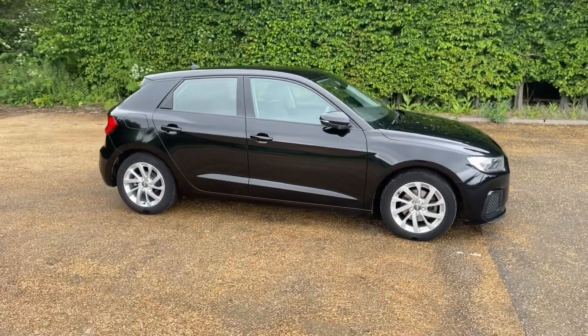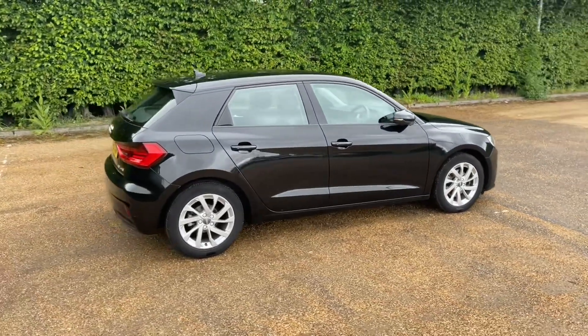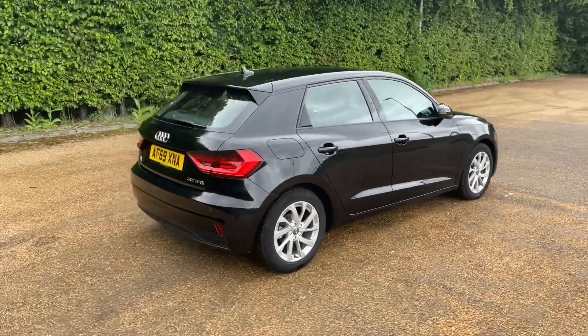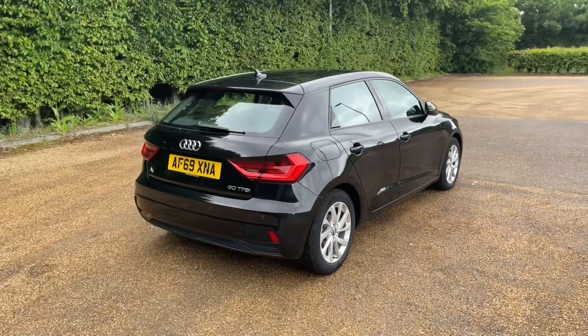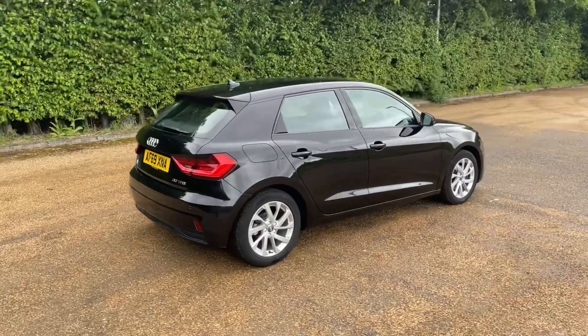This A1 Sportback is in the Sport trim, featuring the 30 TFSI petrol engine which produces 160 bhp. That's paired with a 6-speed manual gearbox to give you full control over the car and a smooth response to drive on the road.